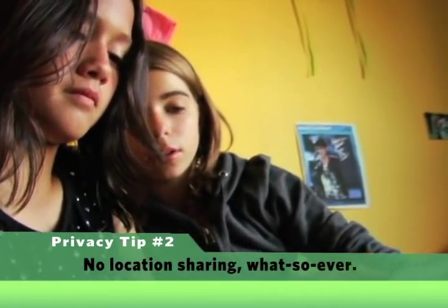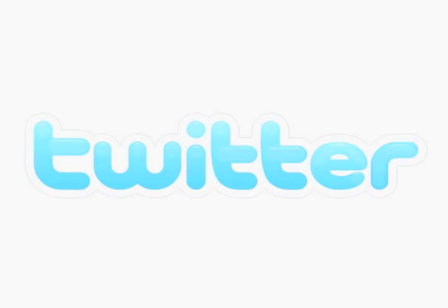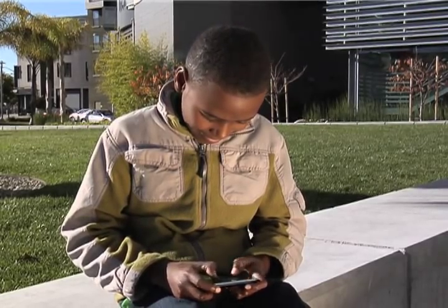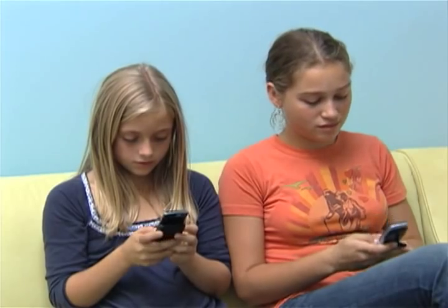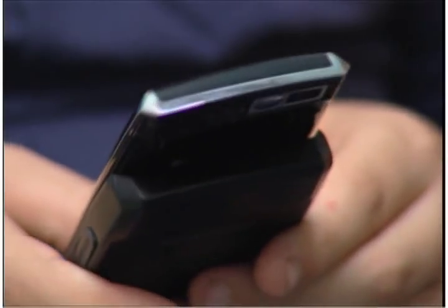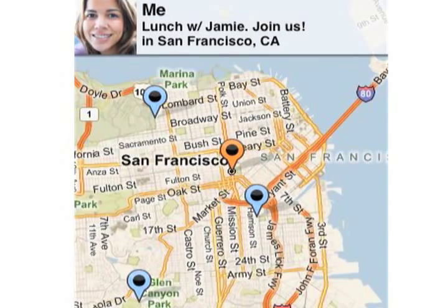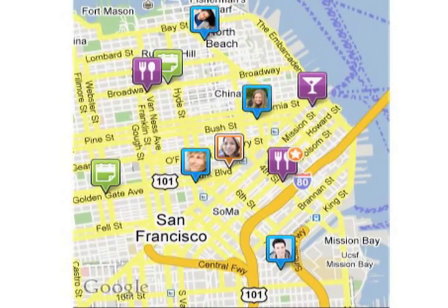Second, no location sharing whatsoever. New programs like Facebook's Places or Twitter, Looped, or Foursquare let your kids check in and tell people exactly where they are. We don't think that's a good idea. When kids broadcast their whereabouts using these location sharing programs, it not only makes them vulnerable to unwelcome personal contact, it also gives away a ton of personal information to advertisers.